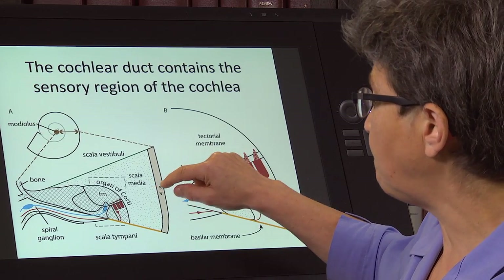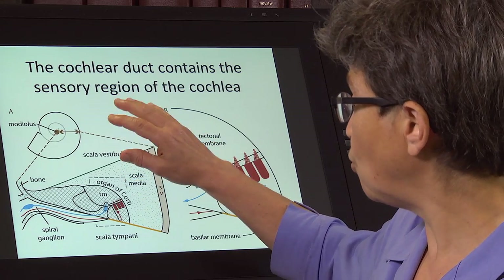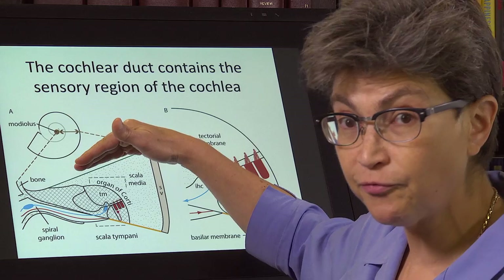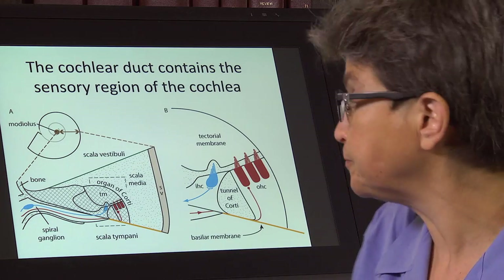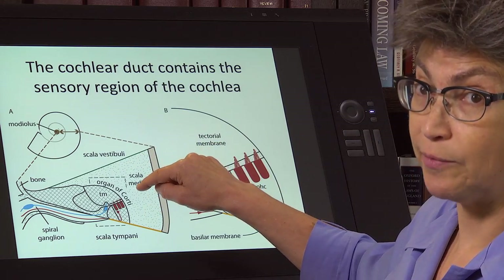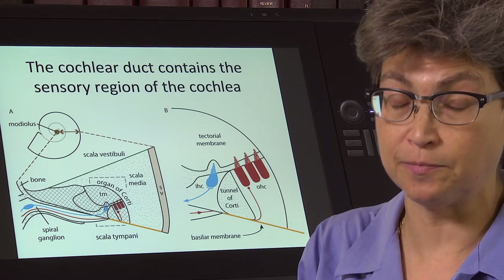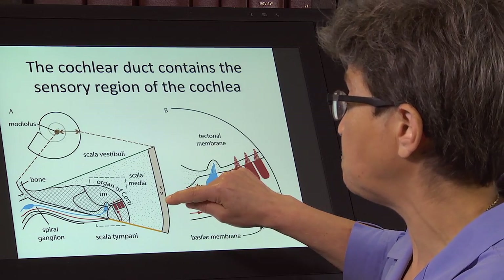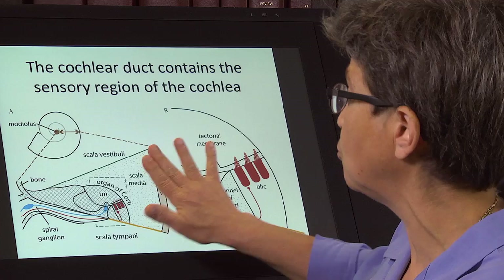First, it's going to pump out a potassium-rich fluid. Outside of the cochlear duct you have perilymph, which is very similar to extracellular fluid in the brain. Inside the cochlear duct you have endolymph, which is different in two ways. First, it has a high concentration of potassium — there's no other place with that high a concentration. The stria vascularis pumps potassium into the endolymph that bathes the entire cochlear duct.